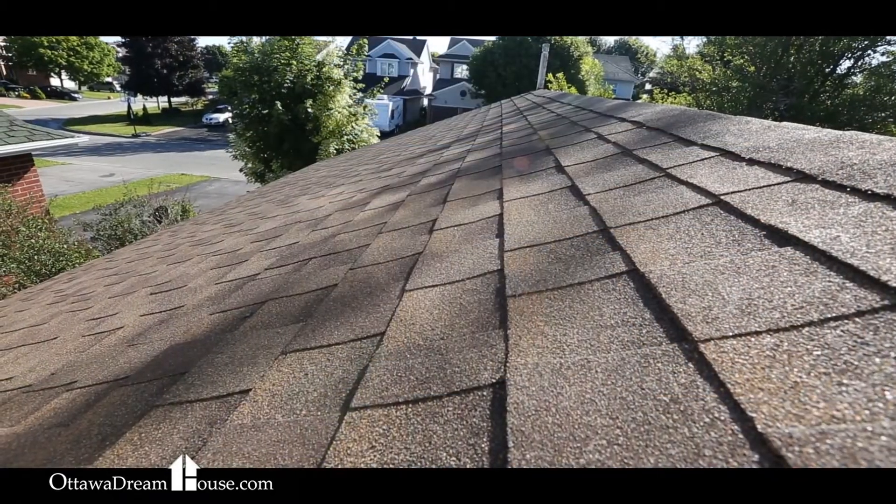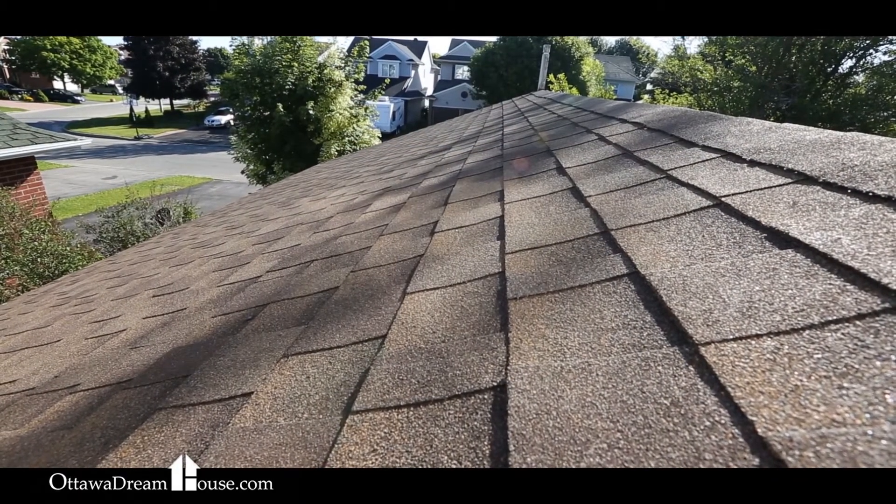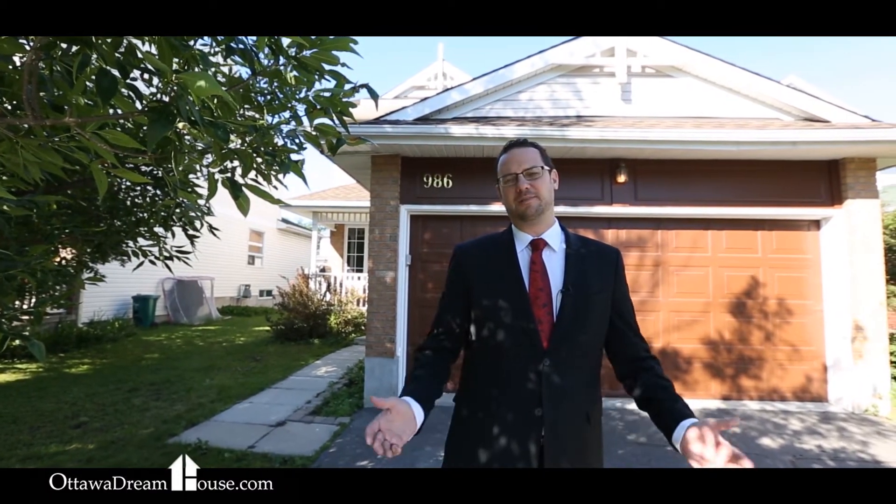The roof was literally done last week. It has five appliances, living room, dining room, family room, all in great shape. There's a nice big kitchen with an eat-in area, a great backyard, and three bedrooms upstairs including an ensuite bathroom and a walk-in closet in the master bedroom.